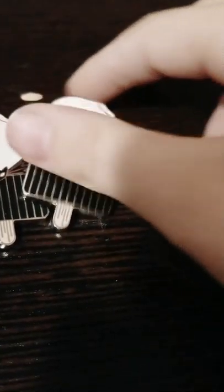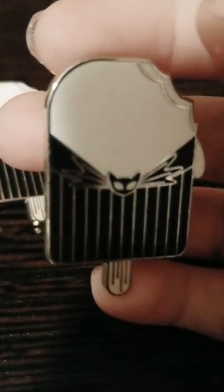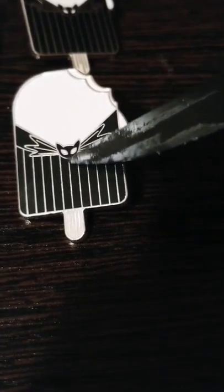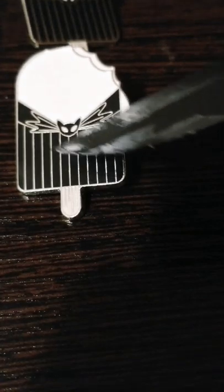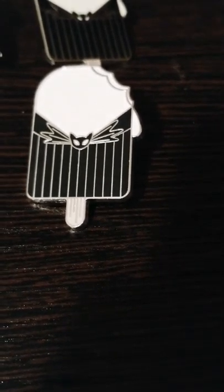Now we are doing a Jack Skellington ice cream. I have three of these. In this one it has Jack Skellington's little bow tie, his ice cream cone, his shirt right there, vanilla ice cream up there, a little bite right there, and a little droplet.